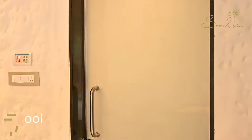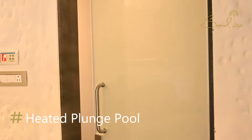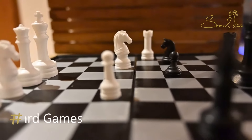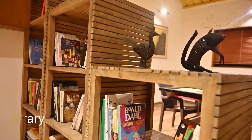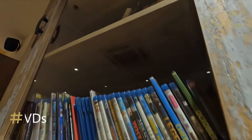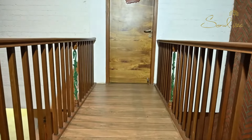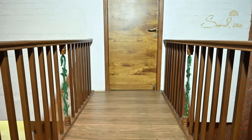Other attractions of the villa are a heated plunge pool, jacuzzi, steam room, board games, library, DVDs and cable television. Each bedroom has been beautifully named according to its specialty.